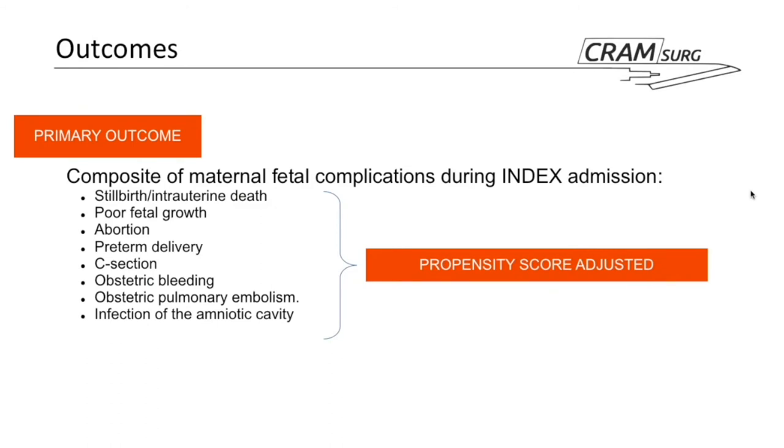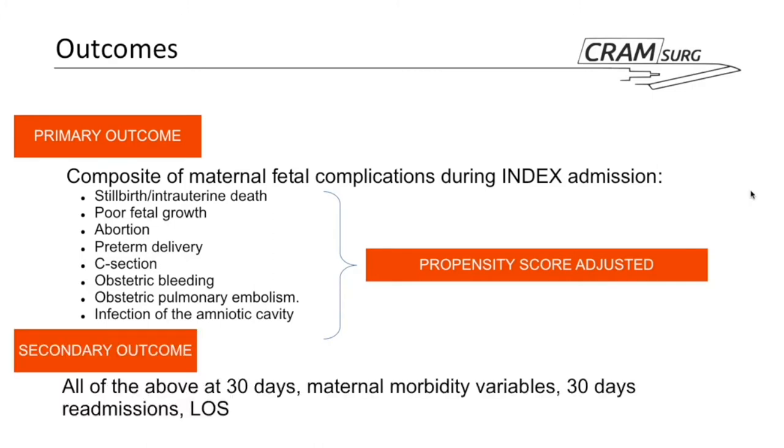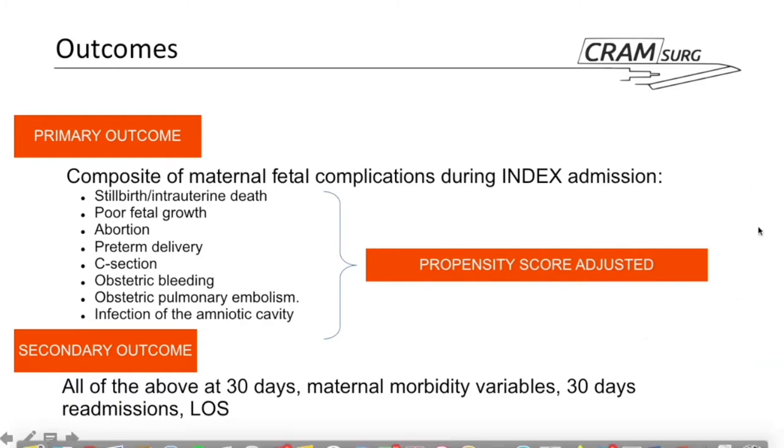The primary outcome is a composite maternal-fetal complication assessed during the index admission — the admission when the cholecystitis actually happened. Variables include a fairly long list, assessed as a composite both crude and after correction using propensity score methodology. Secondary outcomes include the same composite outcome at 30 days, maternal morbidity variables including cardiac and renal complications, 30-day readmission rate, and overall length of stay at both index admission and 30 days.